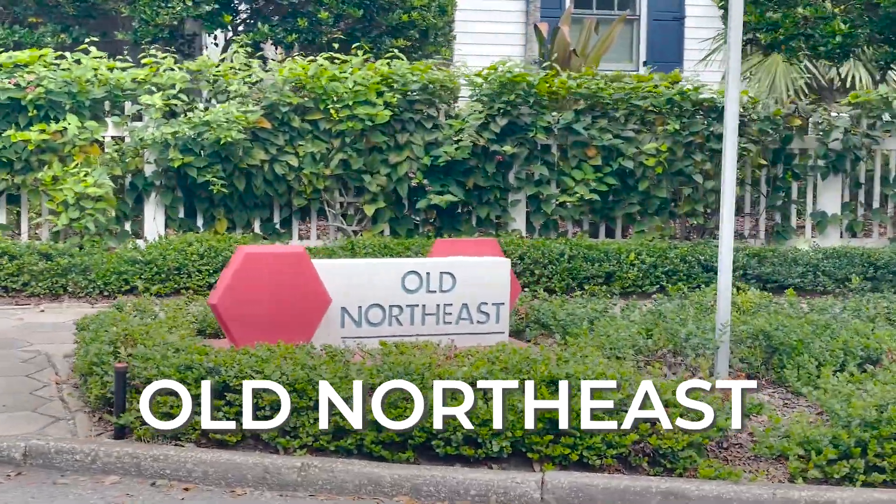Alright, so we're starting out in the historic Old Northeast area. You have to bear with me because there's a lot of construction going on, the birds are chirping, the weather is stunning today. I mean, I cannot get over how nice it is and there are people outside, so I'm gonna do my best to show you what I can. The thing I love about the Old Northeast is that it's close to everything that's cool about St. Pete.